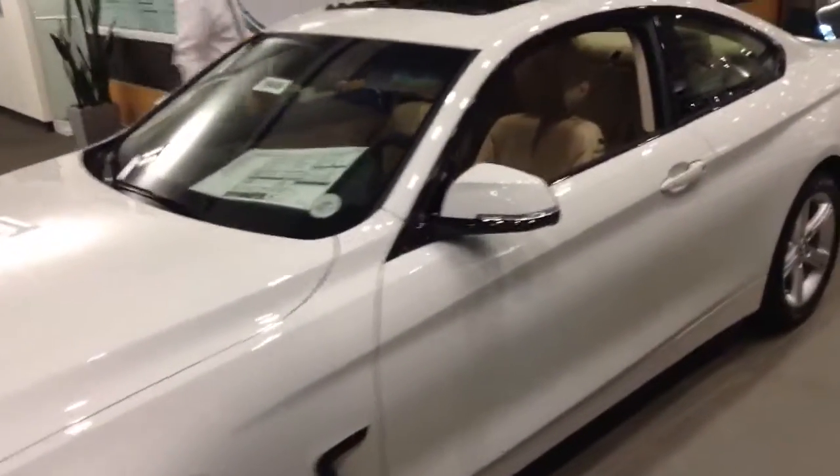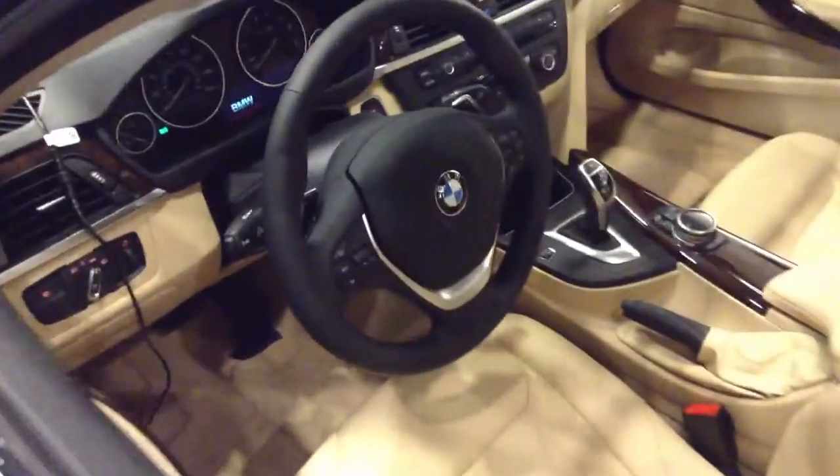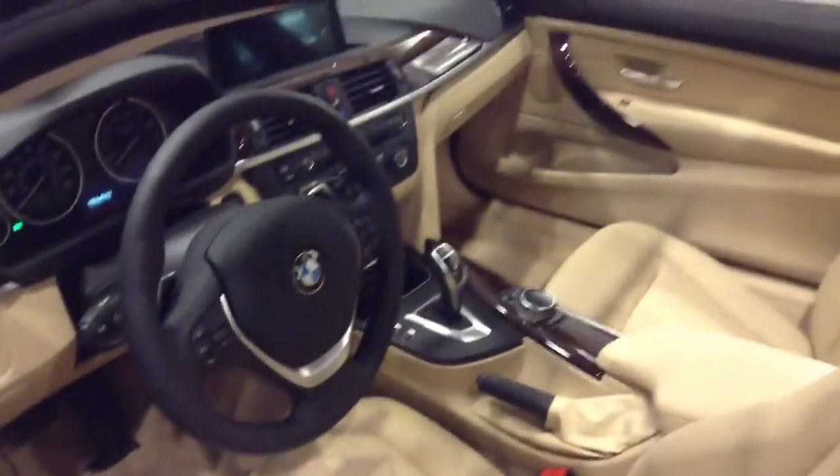Here at Schomp we do things a bit different than what you might be used to. We always offer you our best price right up front with no additional fees or hidden cost. This particular 4 Series is the 428 with the beige interior.